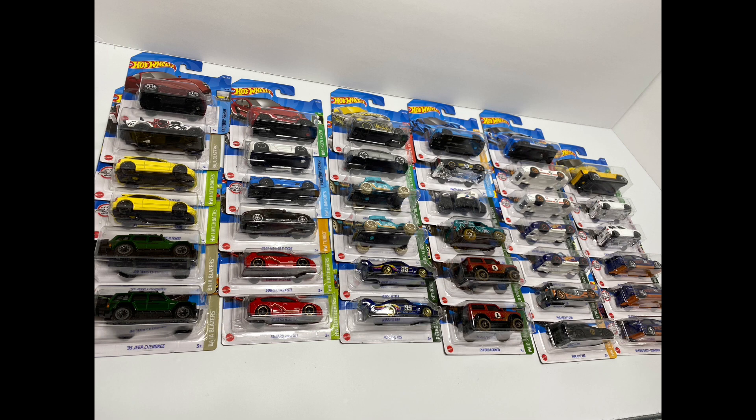Let me know if you've had experience with these Amazon 50-count boxes or if you plan to get one. Keep us updated - let me know what you got out of your mix. Like, subscribe, and I'll see you guys next time on Die-Cast Cars.